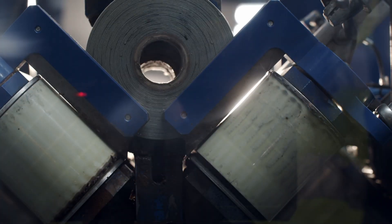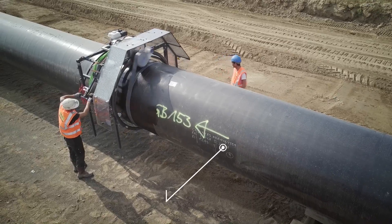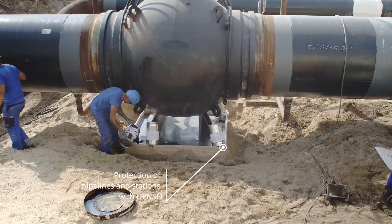Denso provides comprehensive in-house solutions for the Oigal pipeline: products for field joint coating, pipe coating, complex fittings and repairs — all from a single source.